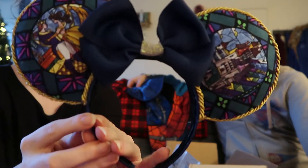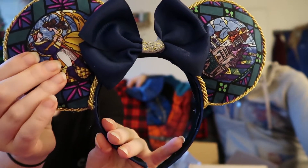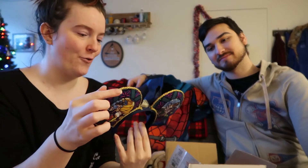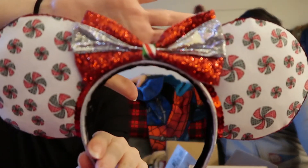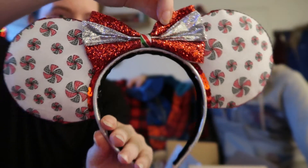So then these pair of ears — they're Beauty and the Beast, which I told them was my fave. They're so cute and I love this gold. These are really pretty. And then, oh my god, look at these — these are the holiday pair. They're little peppermints. I love the bow — she did a great job with the bow. That bow's so cute. These are so cute.